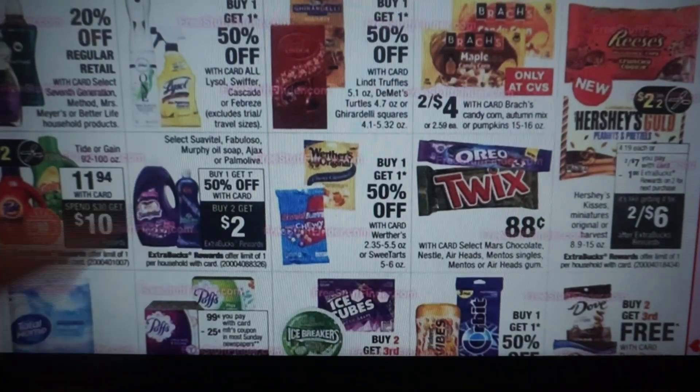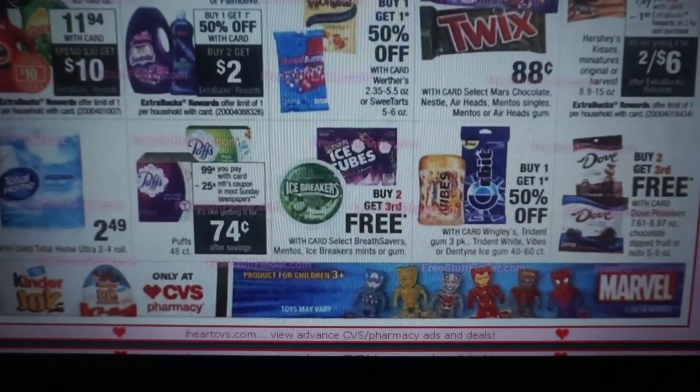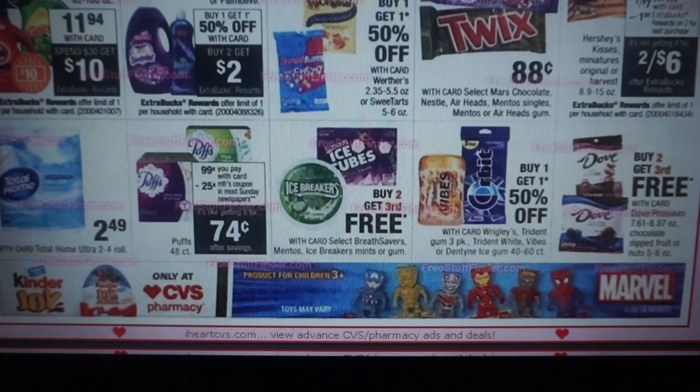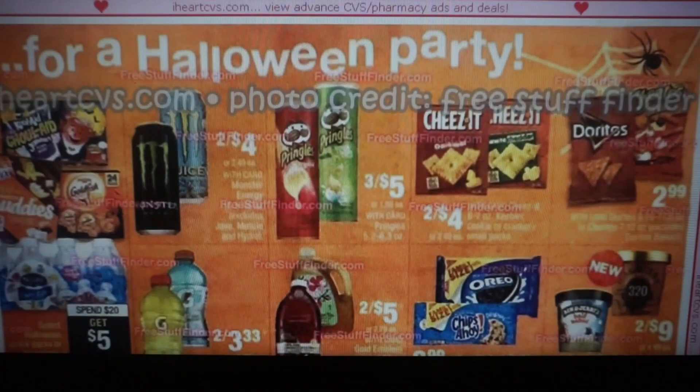We have Suave, Fabuloso, Murphy's Oil, and Ajax — buy one, get $1.50, and when you buy two, you're going to get a $2 extra buck reward. Puffs Tissues — we're getting a $0.25 coupon, you can grab them for $0.74.